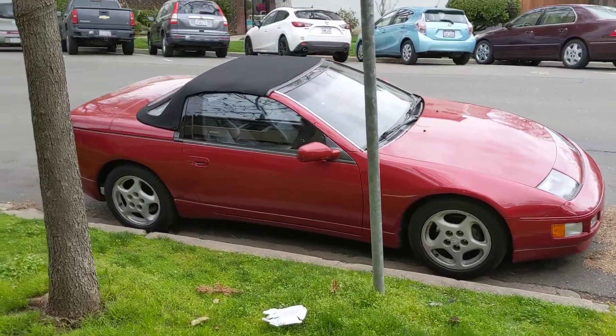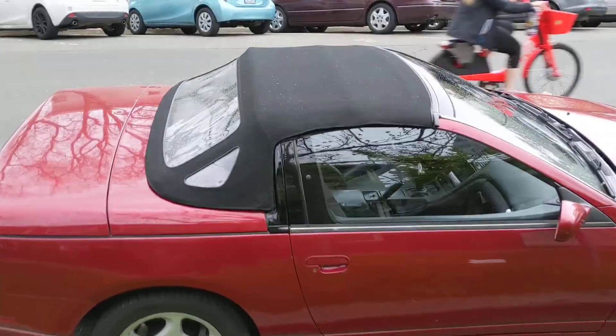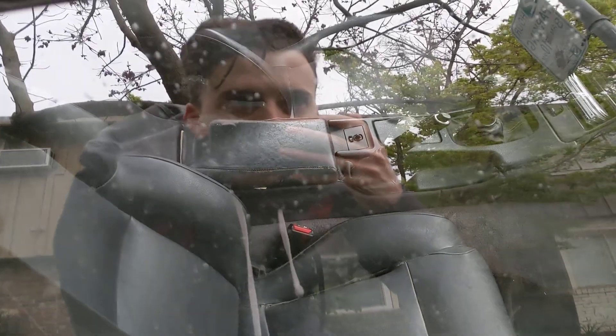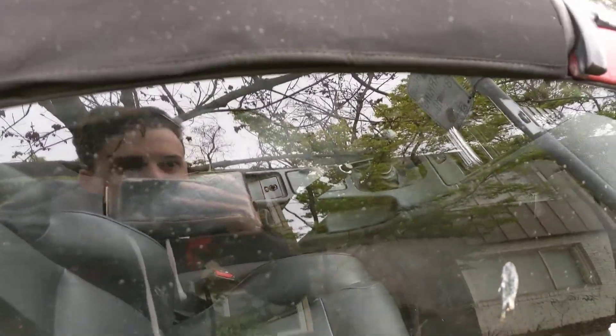Here in Sacramento — a '93 300ZX that somebody obviously cares a lot about because it's super clean on the outside, at least. Inside looks a little dirty and has seen better days. But it's got a six-speed manual. Looking pretty cool, very rad.